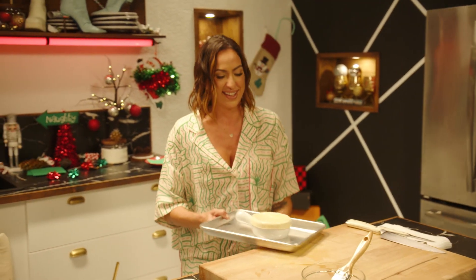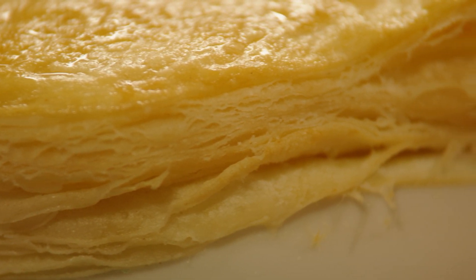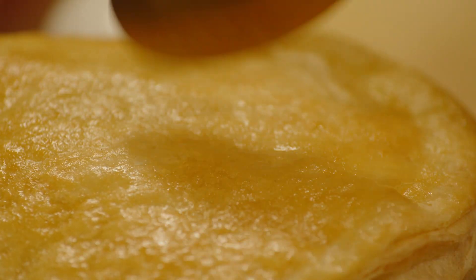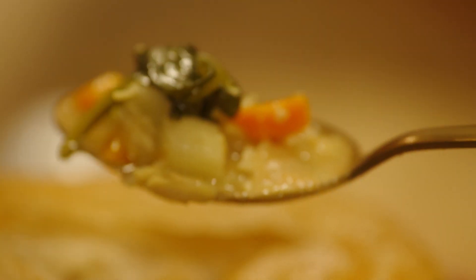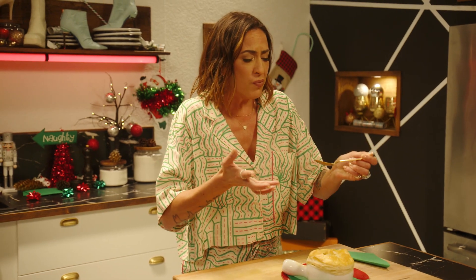Oh yeah! This is the best part — it's almost like opening a box. Mmm, mmm, mm-hmm.